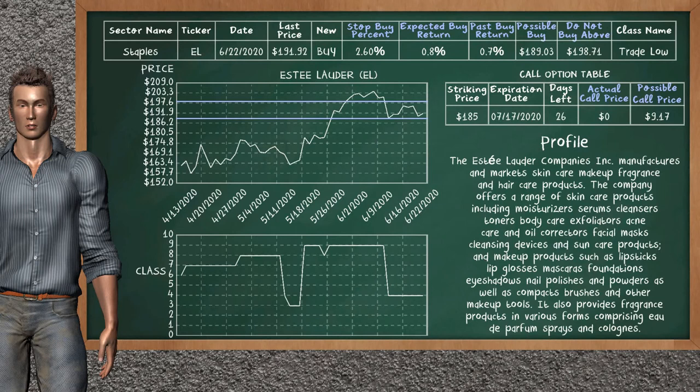Estee Lauder is a mild buy suggestion; it is on a trade low class. In the past, our analysis shows it has given an average buy return of 0.7%. You may expect now a buy return of 0.8%. We suggest to buy it at a maximum price of $198.71, but we expect a possible buy price of $189.03. We suggest to stop buying Estee Lauder if it is below 2.60% of your stock price. On the call option table, Estee Lauder has a striking price at $185; the actual call price is not available, but we expect a possible call price at $9.17.